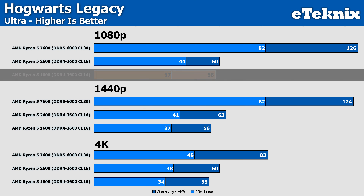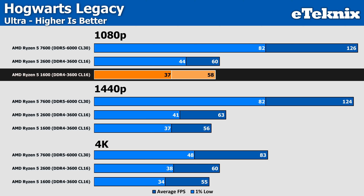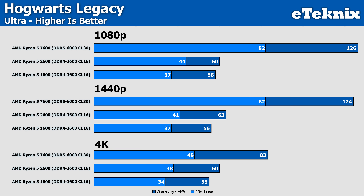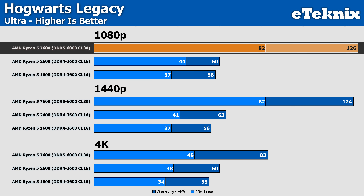Hogwarts Legacy on the 1600 fell just below the 60 FPS threshold most gamers crave, while the 2600 picks up the slack ever so slightly. But it's evident the CPU is holding back the whole system, as the 2600 frankly runs out of steam. Newer games don't seem to see as much of a gen-to-gen uplift until we reach Zen 4 levels of performance, where we're seeing well over 100% extra, though that does come at the cost of upgrading platform and memory.